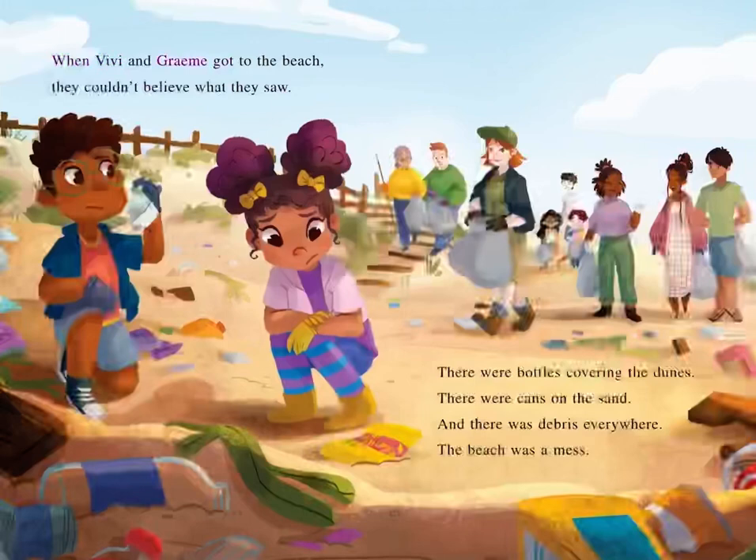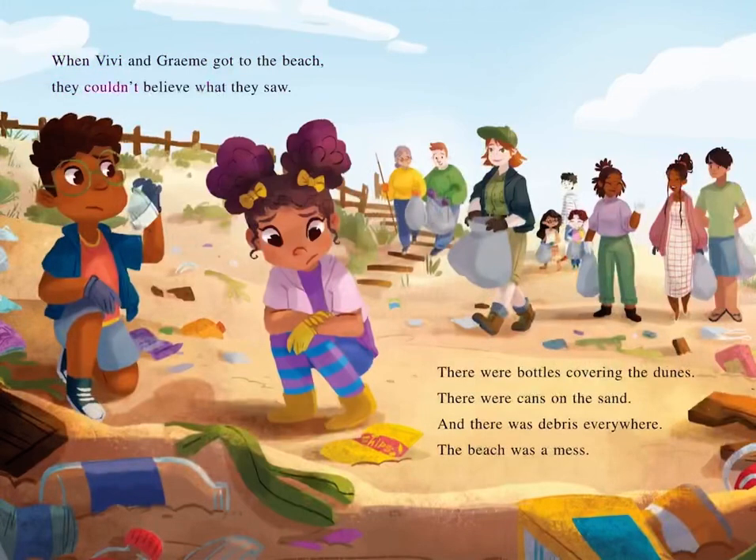When Vivi and Graham got to the beach, they couldn't believe what they saw. There were bottles covering the dunes. There were cans on the sand. And there was debris everywhere. The beach was a mess.